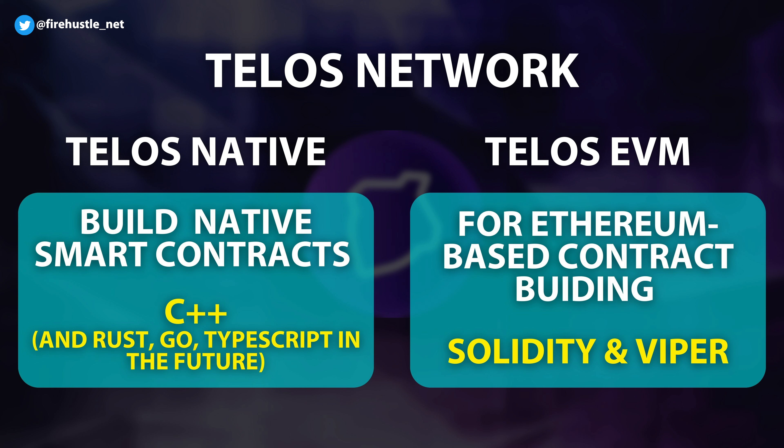The Telos EVM layer is designed to be a high-performance tool for Ethereum-based developers to build their smart contracts. Language support includes Solidity and Vyper. Users are also able to bounce between the native and EVM layers to take advantage of tools and dApps on both sides of the network.